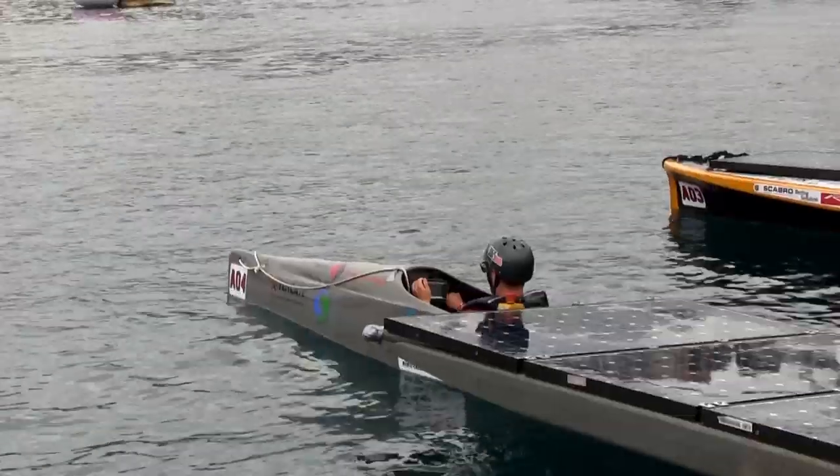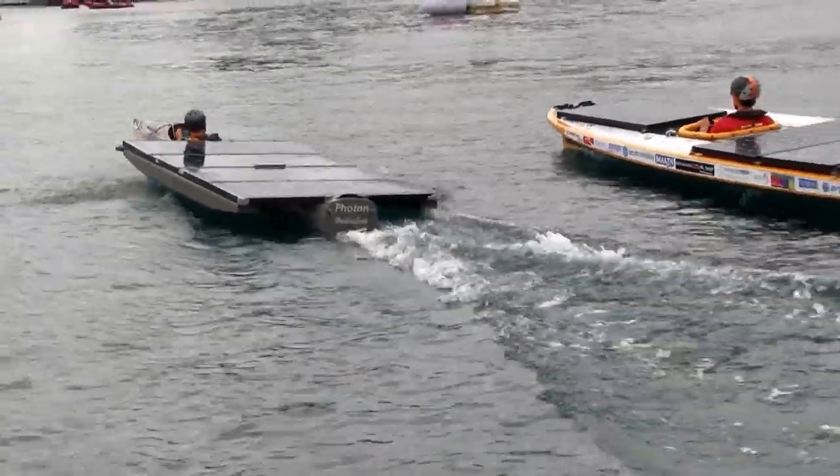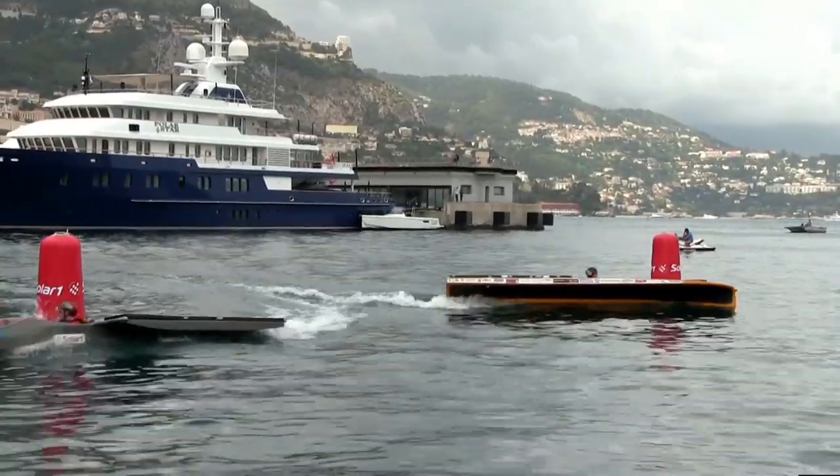In A-Class, HAN Team gave the greatest performance and managed to overtake the Dutch Solar Boat Team in the finals with a score of 2-0.